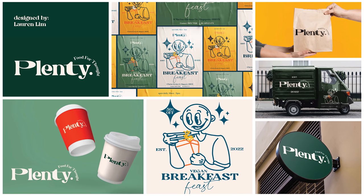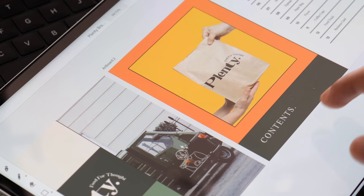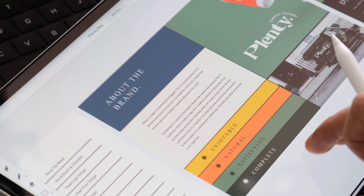The third place was won by Lauren who designed Plenty. I really liked the typography and color palette, but what I loved the most was the research. It was interesting to go through all the documented questions and understand the thought process behind it.